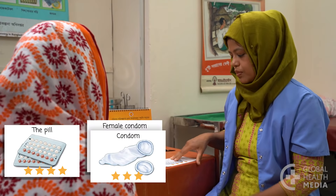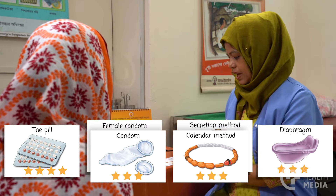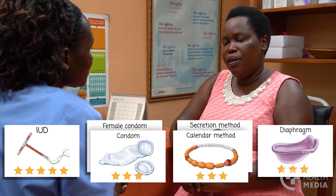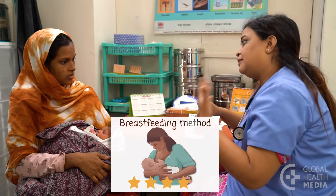If a woman doesn't want any changes to her monthly bleeding, she may consider the pill, condoms, fertility awareness methods, or the diaphragm. If she does not like hormonal methods, suggest the copper IUD, condoms, fertility awareness methods, or the diaphragm. If she's breastfeeding, tell her about the breastfeeding method.